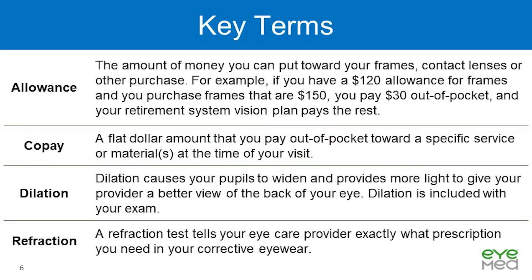Our next topic is key terms. Allowance: the amount of money you can put towards your frames, contact lenses, or other purchase. For example, if you have a $120 allowance for frames and you purchase frames that are $150, you pay $30 out of pocket, and the retirement system vision plan pays the rest. Co-pay: a flat dollar amount that you pay out of pocket towards a specific service or materials at the time of your visit.